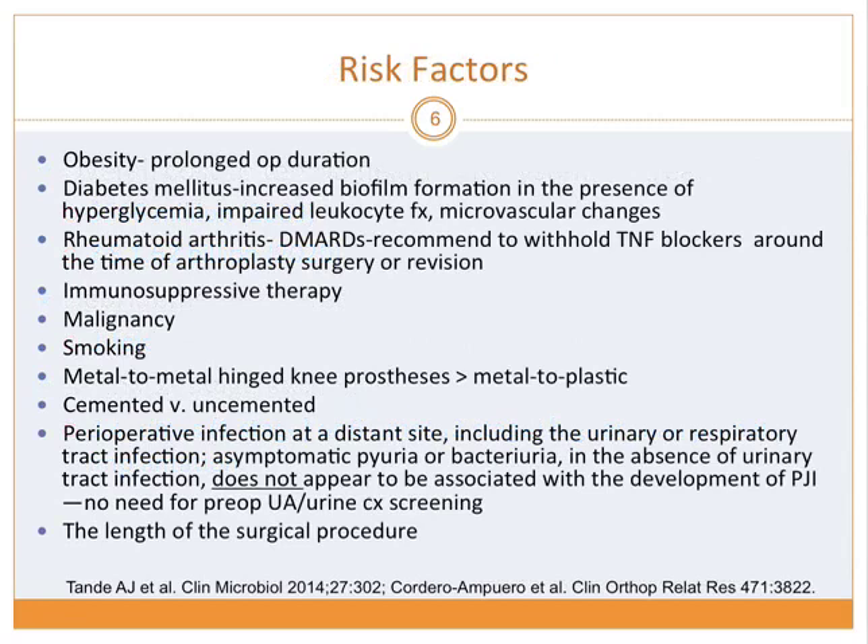These are some of the risk factors identified for PJI: obesity, because prolonged operation time increases risk; diabetes mellitus with decreased vascular sufficiency; rheumatoid arthritis — especially patients on disease-modifying antirheumatic drugs, particularly TNF blockers, which should be withheld around the time of surgery, along with other immunosuppressive therapy; malignancy; smoking; and other types of prosthesis. Cemented versus uncemented surgery shows controversial data with no clear difference, though theoretically antimicrobials in cement might reduce infection.